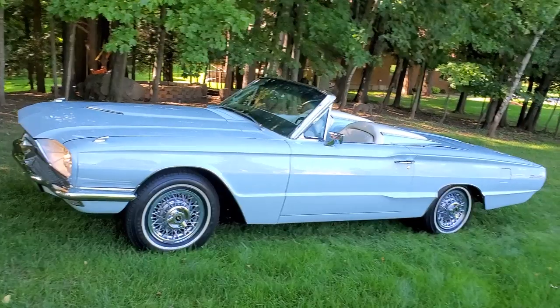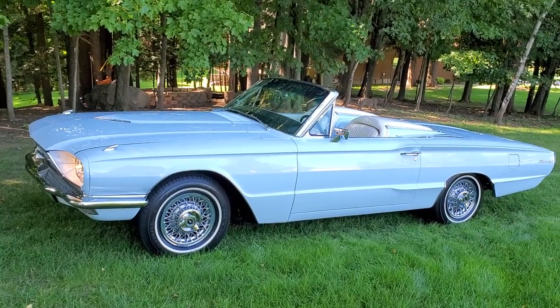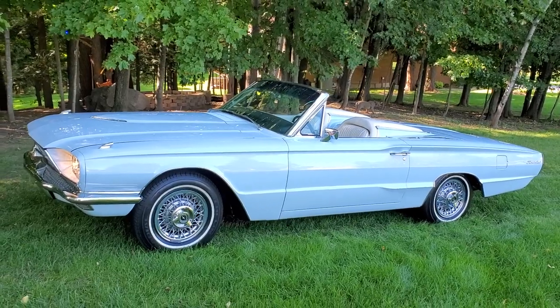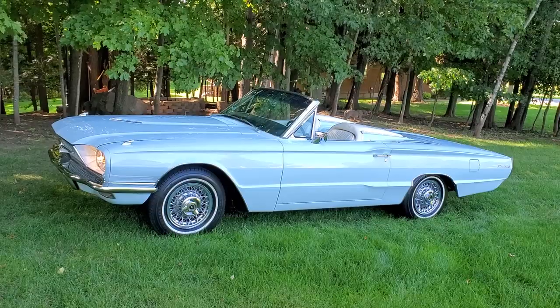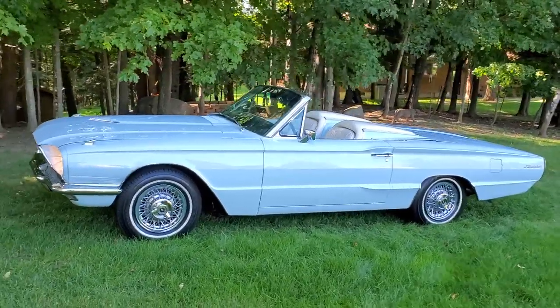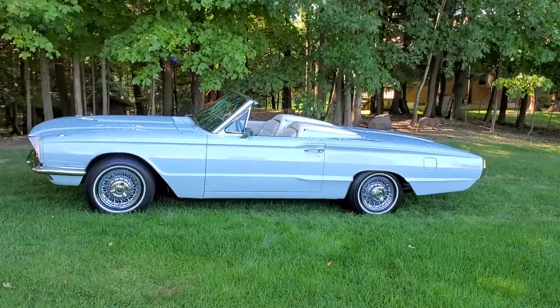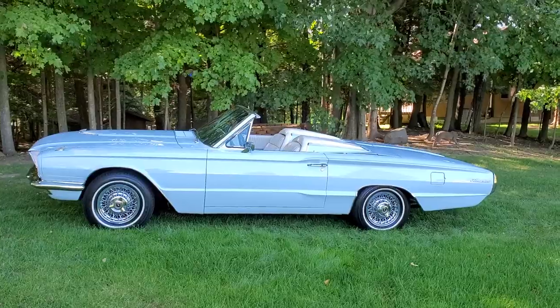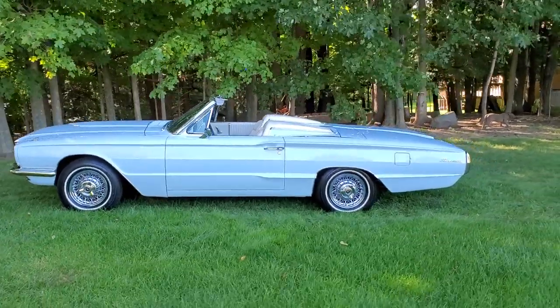Let me rattle off everything on this car — it is just completely loaded. It was frame-off restored. You're not going to find too many Thunderbirds that have been frame-off restored, because cars like the Corvettes and the Shelbys are way more high-dollar and get frame-off restorations because they get the money back out of them.